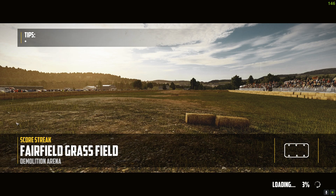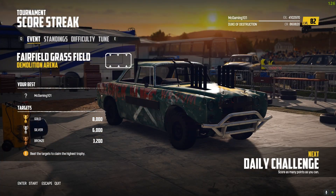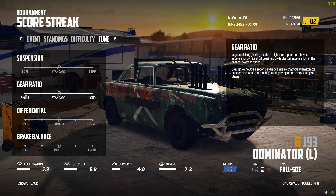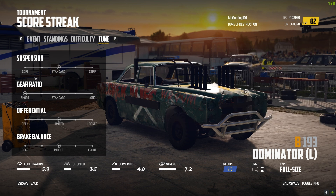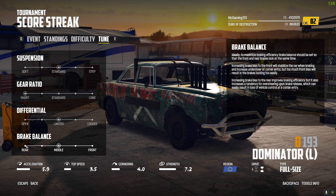Next daily challenge is a demolition derby — Fairfield Grass Field. This is a pretty big arena area here. I'm going to try to see where the cars basically congregate together and see if I can do something there. I hate getting jammed up in the middle, but let's do this.